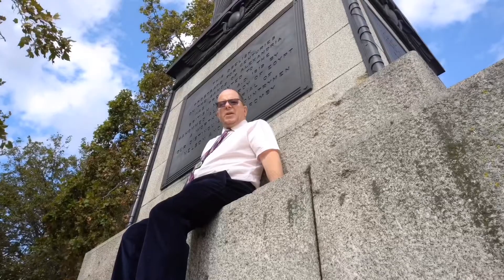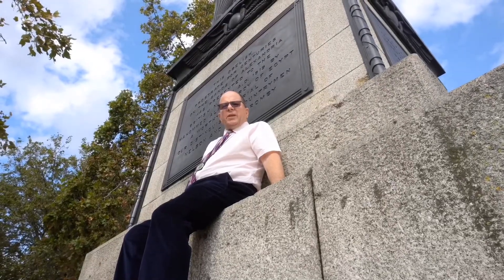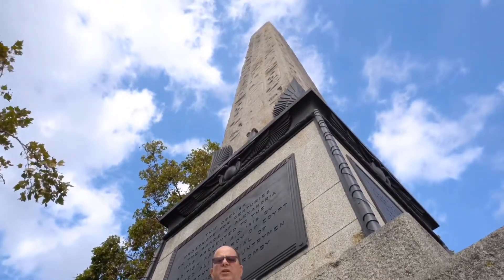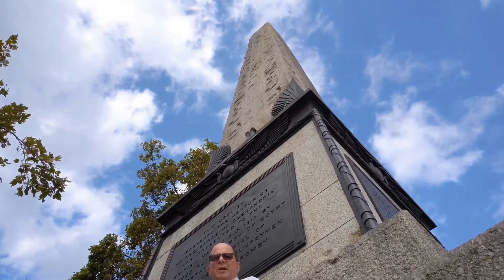Here we are at this vast obelisk, Cleopatra's Needle. This was erected in Heliopolis in 1450 BC and was moved by Emperor Augustus in 12 BC to Alexandria, where later on it fell and lay in the desert sand for a few hundred years. In 1819 the Viceroy of Egypt, Muhammad Ali, presented Britain with this monument in commemoration of Nelson's victory in the Battle of the Nile.